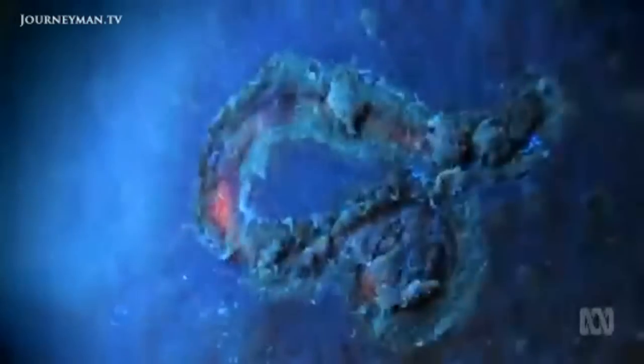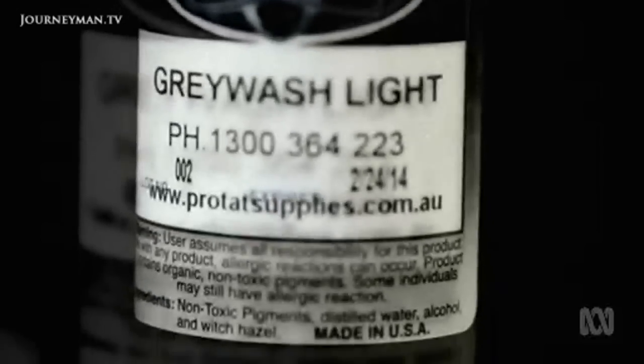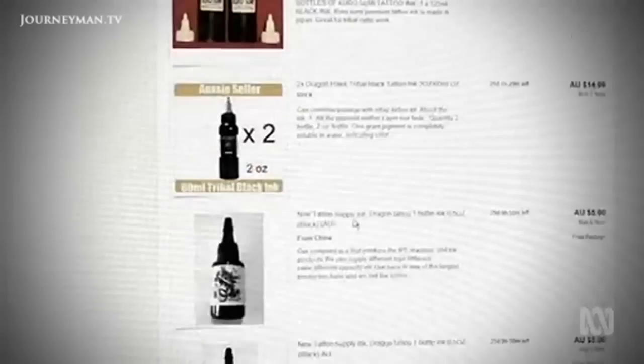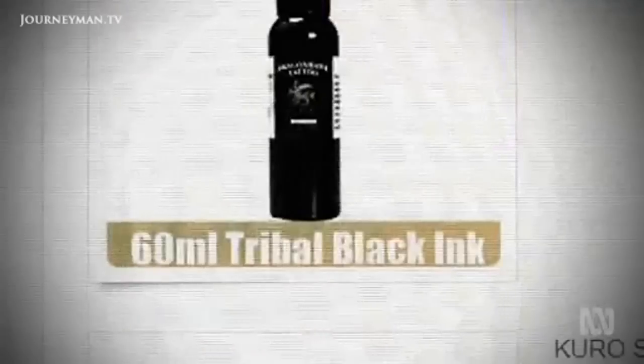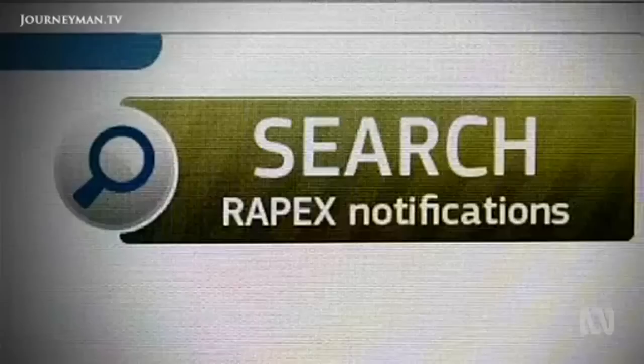Fortunately, allergic reactions to tattoo inks are rare. Professional tattooists say they mitigate the risk by sourcing inks from established manufacturers and warn against buying ink on the internet for backyard tattoo parties. Banned inks can also be found on the European website RAPEX.